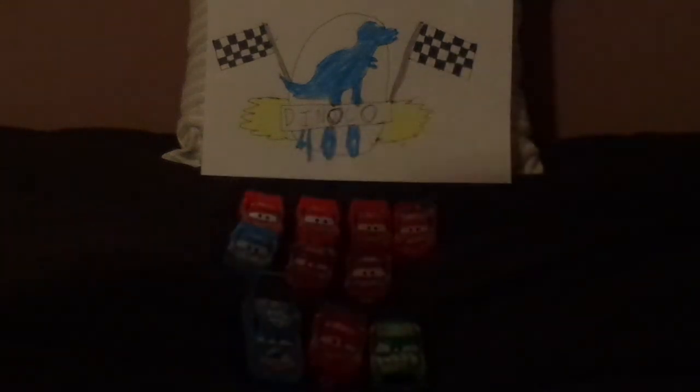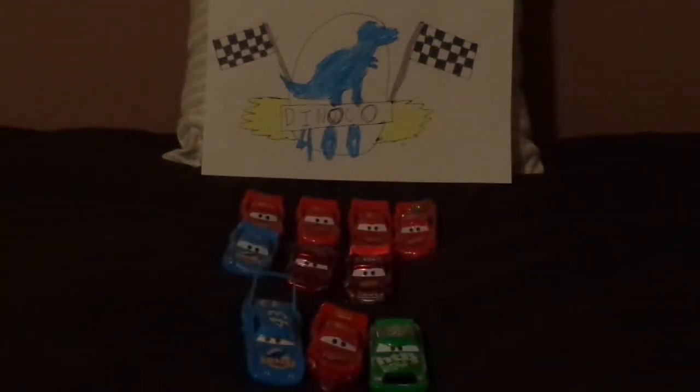There, that's better. So what do you guys think? Which Cars 1 Lightning McQueen is your favorite? And which version of Cars 1 Lightning McQueen in his bright red paint job is your favorite? Leave your thoughts in the comments down below. If you have enjoyed this video, please give a thumbs up and subscribe. And don't forget to leave any suggestions on which car of the past should I review next.